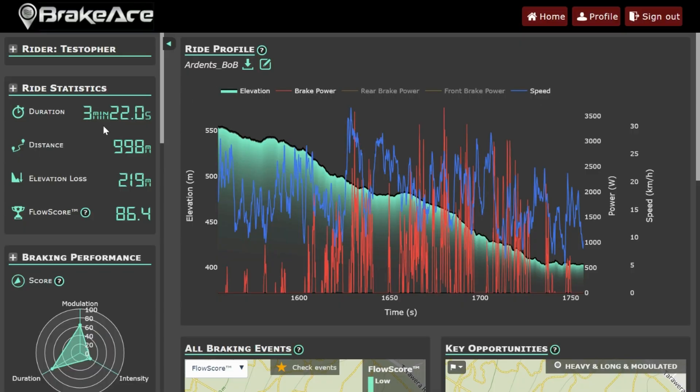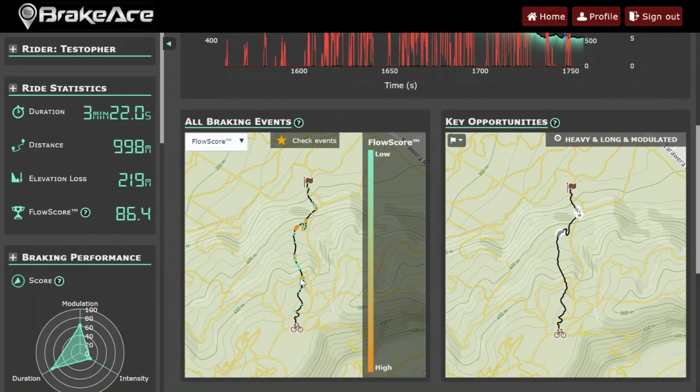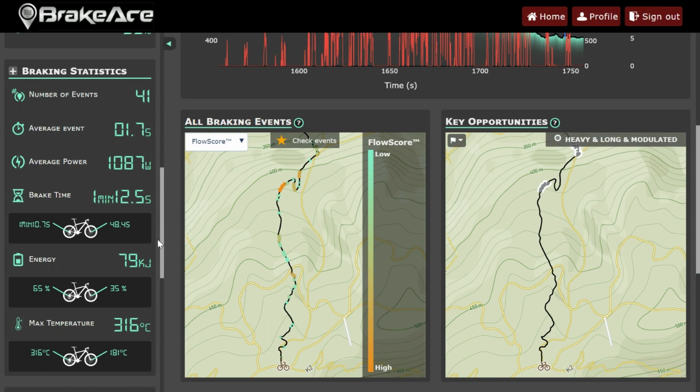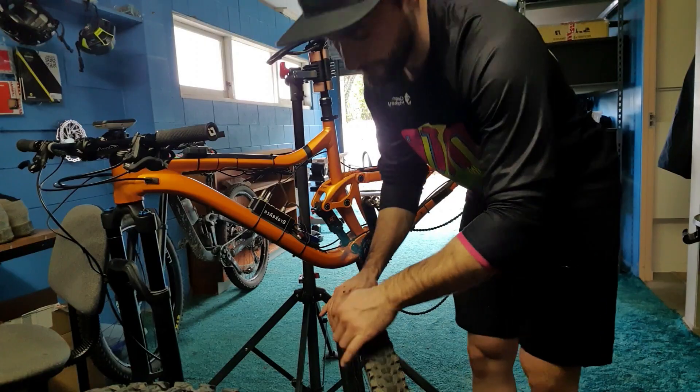I didn't do any sprints and my normalized power pedaling down the hill was about 40 watts, basically nothing. One thing I really noticed with the XC tires is that pumping - I got up to speed really quickly, which was good because I could generate the speed I needed right when I wanted to. On the descent it took me 3 minutes and 22 seconds. My flow score was 86.4 - remember the flow score describes the efficiency of your braking based on the intensity, modulation, and duration of all your brake events. With the XC tires I braked 41 times at an average of 1.7 seconds, with a total brake time of 1 minute 12.5 seconds, and 65% of braking was done with the rear brake.